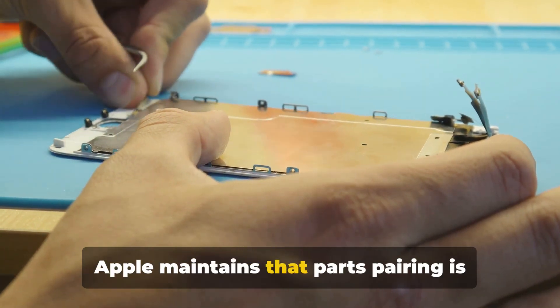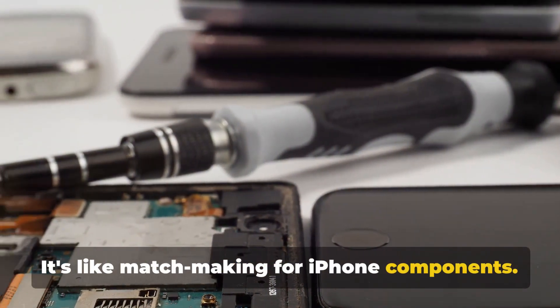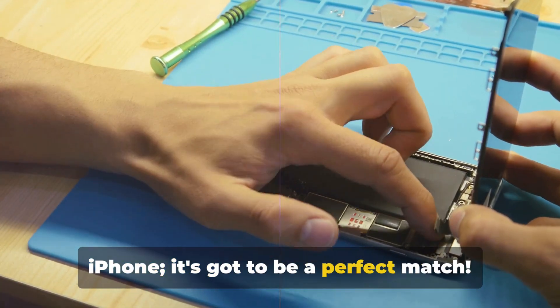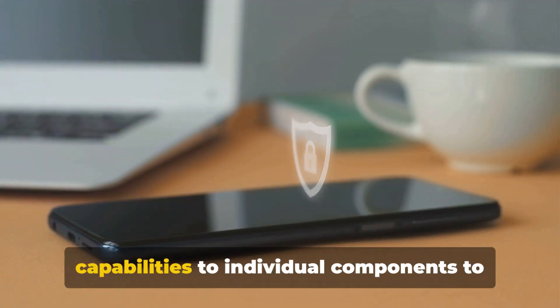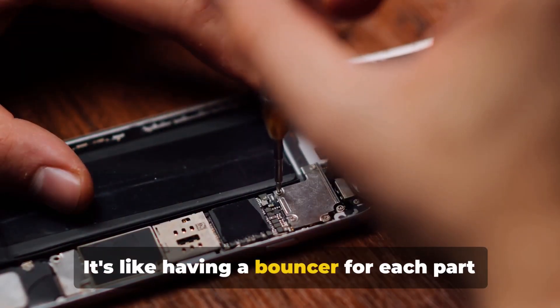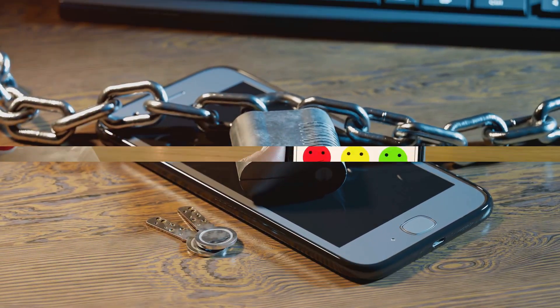Apple maintains that parts pairing is essential for privacy and security — it's like matchmaking for iPhone components. You can't just throw any screen on your iPhone; it's got to be a perfect match. Apple is playing Cupid here, expanding iPhone activation lock capabilities to individual components to prevent theft. It's like having a bouncer for each part of your iPhone, and not the kind that can be bribed with a $20 note.